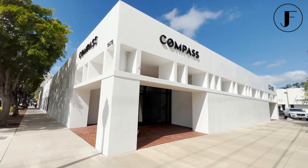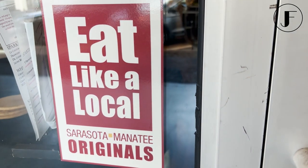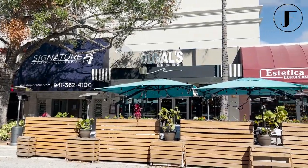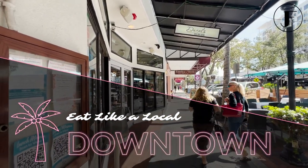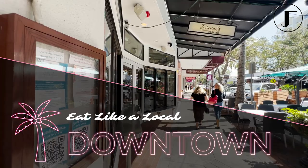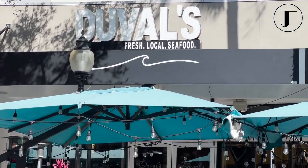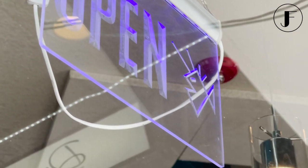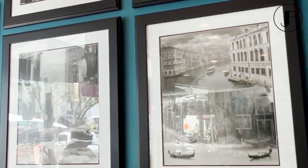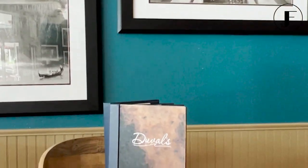As a real estate professional working with Compass, I often stop for lunch right here in downtown. Just steps away from my office is the highly recommended Duvall's Fresh Seafood. Voted Best Local Seafood Restaurant for seven years in a row, you just know Duvall's has the freshest, most carefully crafted seafood dishes in town. And if seafood's not your thing, their land options are just as tasty. They even have an award-winning key lime pie that you're not going to want to miss.